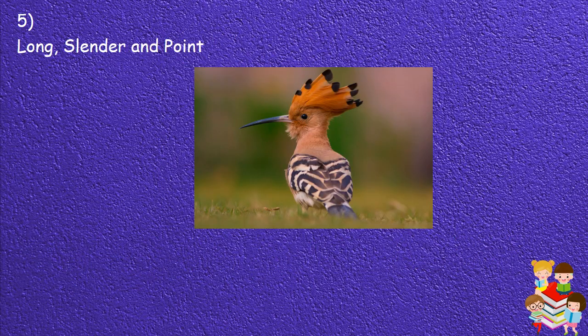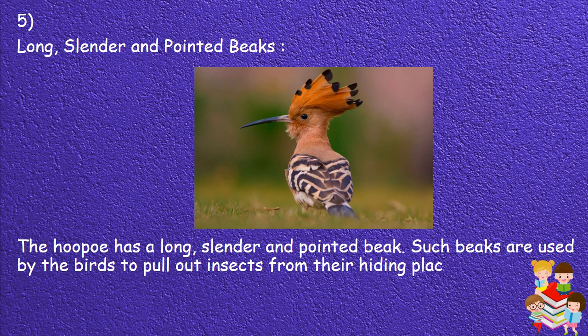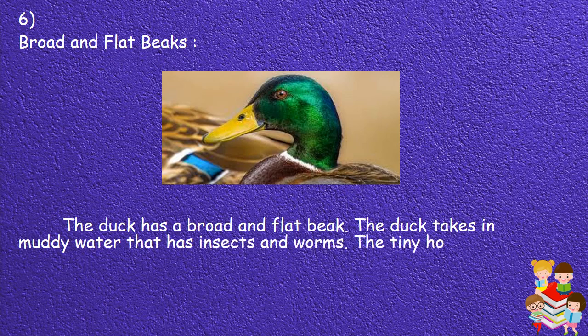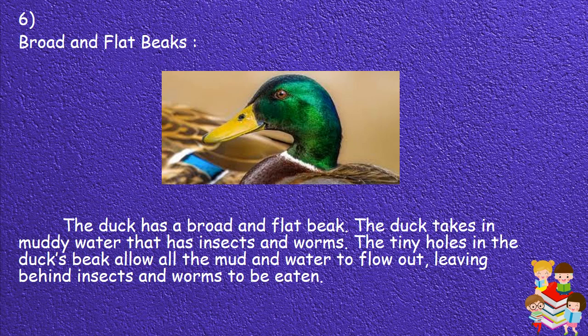5. Long, slender and pointed beaks: The hoopoe has a long, slender and pointed beak. Such beaks are used by birds to pull out insects from their hiding places. Another example is the cattle egret. 6. Broad and flat beaks: The duck has a broad and flat beak. The duck takes in muddy water that has insects and worms. The tiny holes in the duck's beak allow all the mud and water to flow out, leaving behind the insects and worms to be eaten.